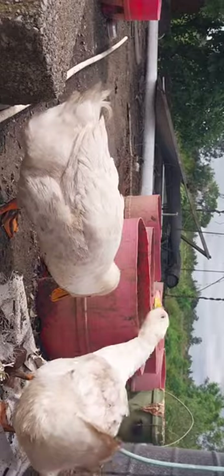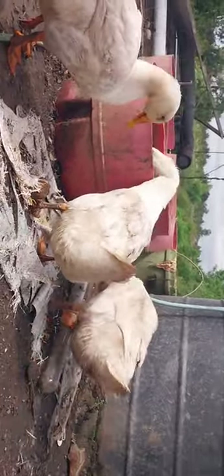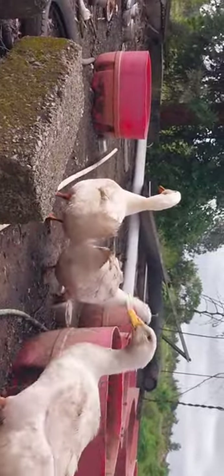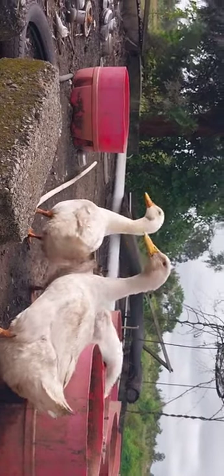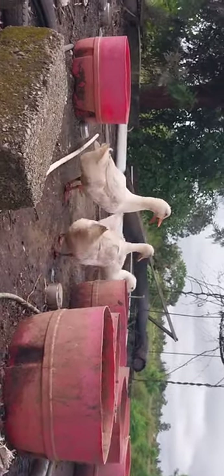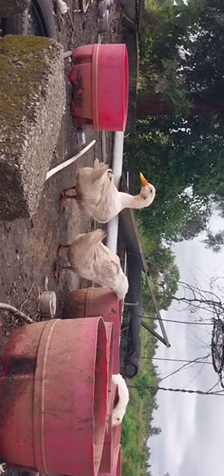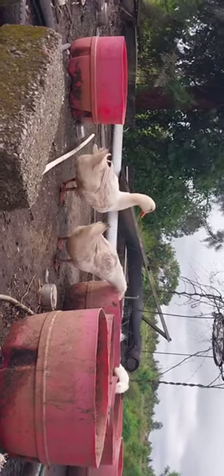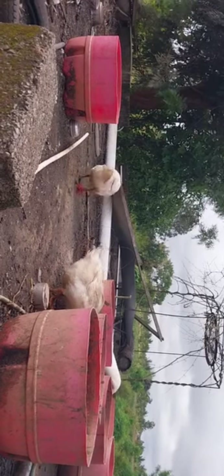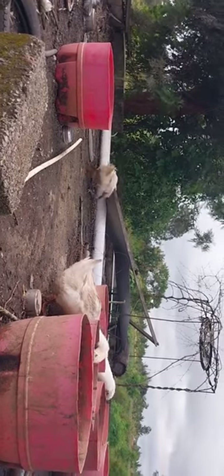I want to cover the behavior of this Drake. Whenever I catch these two ducks to check if any eggs are there to be laid, the behavior of the Drake is really adorable. It will come next to the duck and start poking on me, even try to peck my hands, to convey the information saying please let them go. It's so cute.